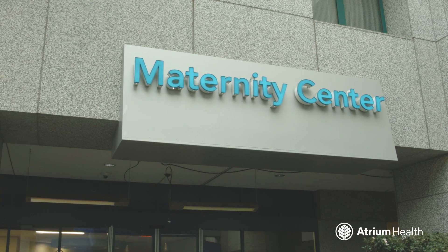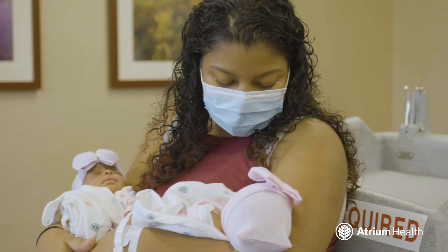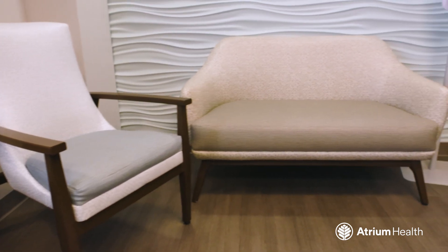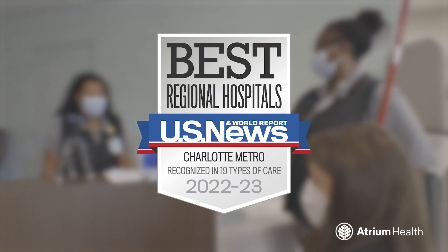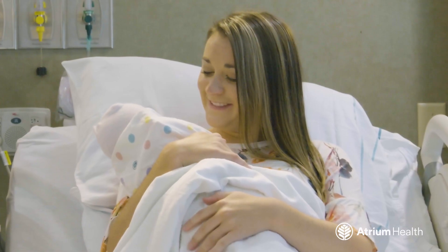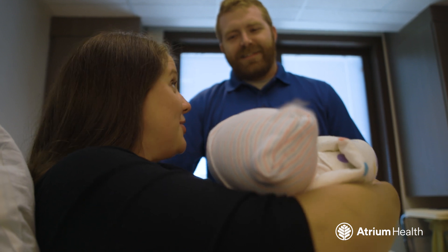Welcome to the Maternity Center at Atrium Health Carolina's Medical Center. Nothing compares to meeting your baby for the first time. We want to make that moment, and every moment leading up to it, as special and comfortable as possible. Our hospital is recognized by U.S. News & World Report as the best in the region. We provide the full range of expert maternity services, plus care for your newborn, in a warm, family-focused environment.